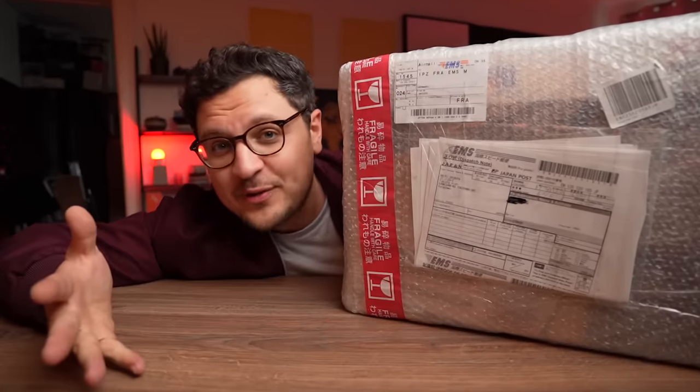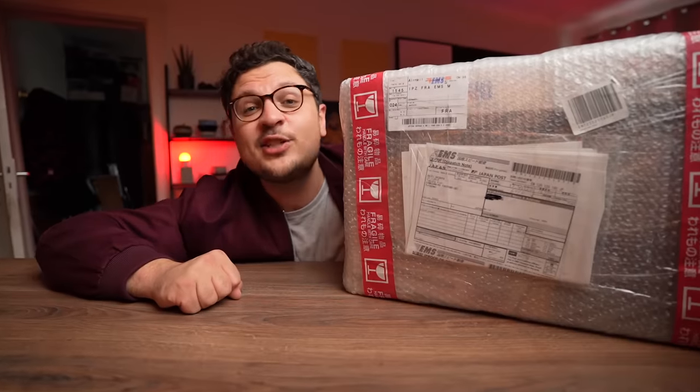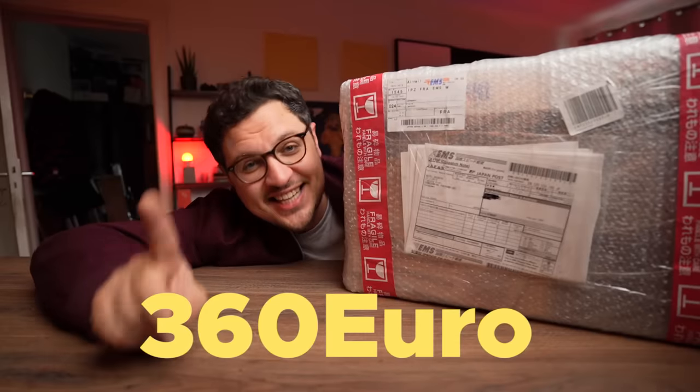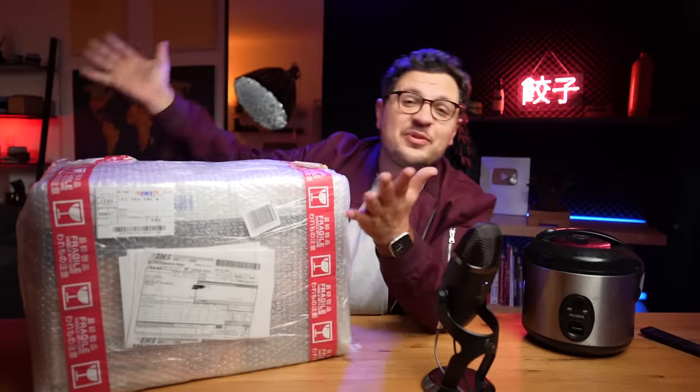Problem is, these guys can get pretty damn expensive. How expensive, you might ask? Well, this is a Zojirushi rice cooker, the gold standard of Japanese rice cookers. And to get my hands on this guy, I had to dish out a whopping 360 euros. That makes this 18 times more expensive than my old rice cooker — 18 times. Can this really be worth the money? How good can plain white rice really get? I guess there's only one way to find out. Let's unbox this baby and we'll know.